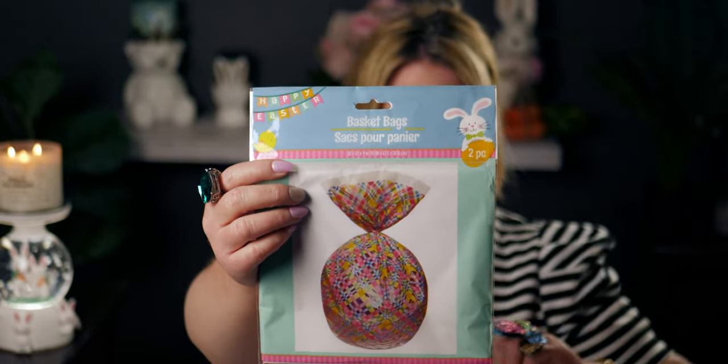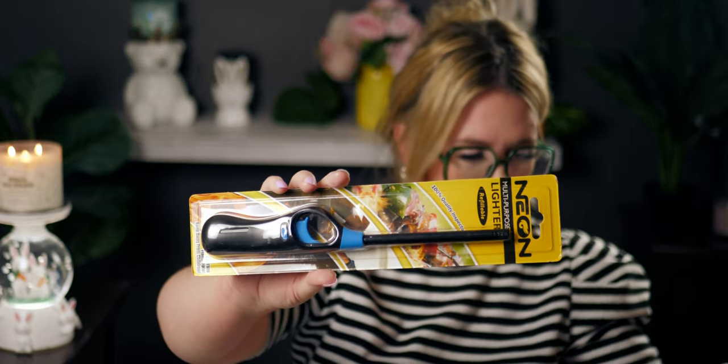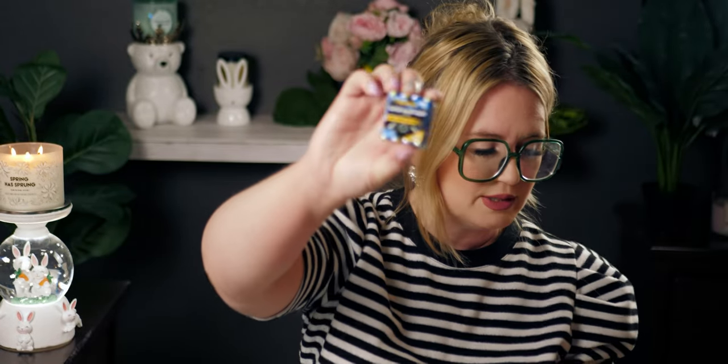I picked up another one of these lighters because I'm always lighting candles and these go pretty quickly — they can be really hard to find, so I grabbed the blue one. I also picked up a pack of triple-A batteries, the bonus pack — looks like eight of them in there.